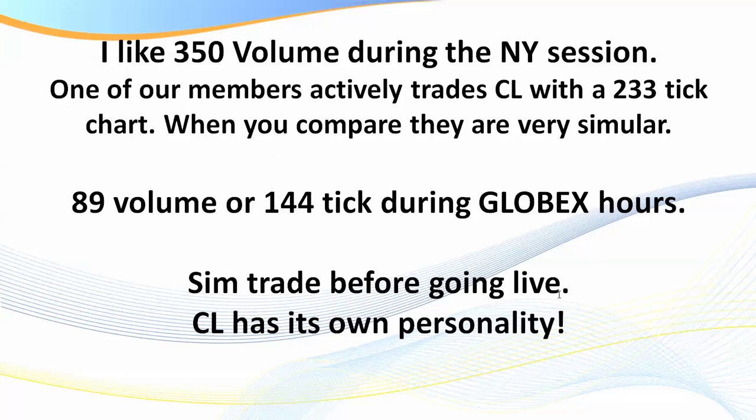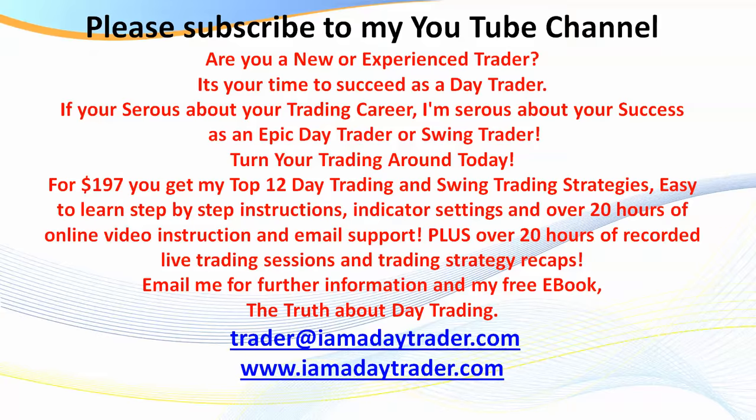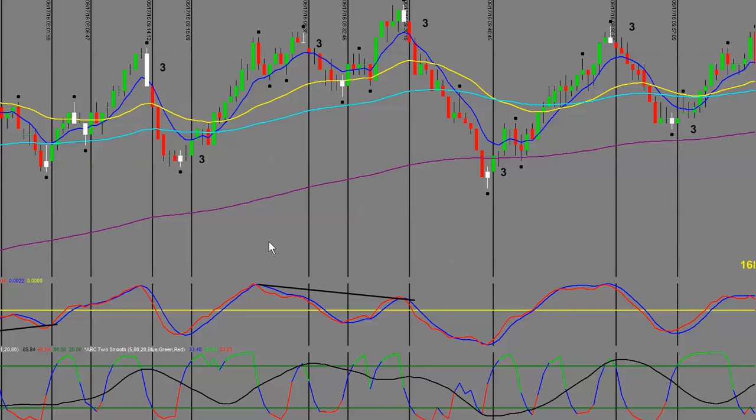Always sim trade on the simulator before going live, because as with every market it has its own personality. What we're looking at here is the action from one day last week on a 350 volume chart — and I'm not showing you the best trends, because I want to show you what the market is really like. Here you can see what we call an 89b, and here what we call a t20.